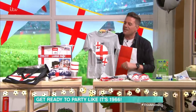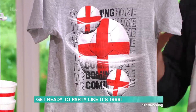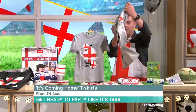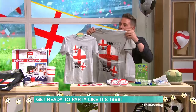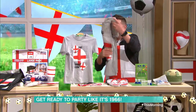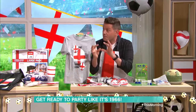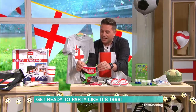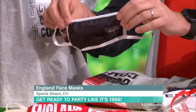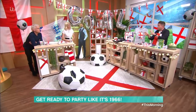Now, T-shirts. Look at this tiny little 'It's coming home' T-shirt — these are from Asda, just £4, and they do big sizes too. They're really sweet. And face masks for kids — little England ones. You get a pack of three from Sports Direct for £11. Really nice quality.